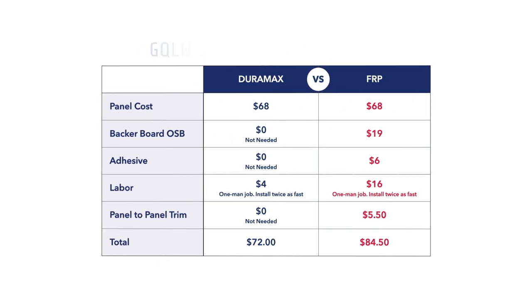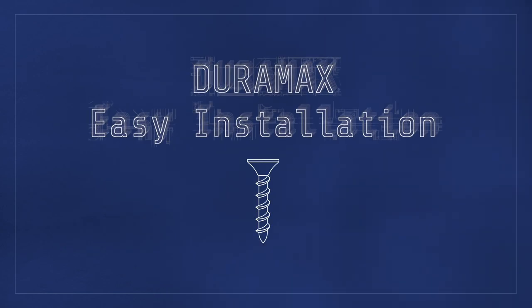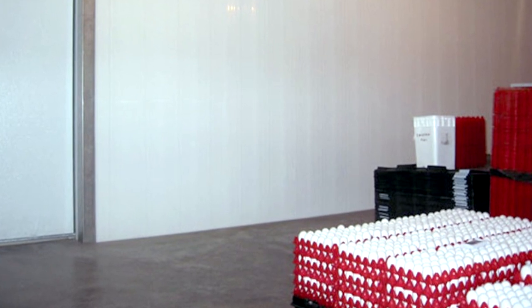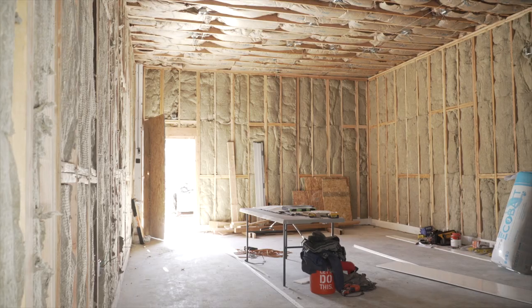When it comes to cost savings, Duramax PVC walls are again the clear winner. Labor and material costs are a fraction of what FRP and other competitors cost. Duramax PVC wall panels can be installed in grow rooms, car washes, restaurant kitchens, and many other areas as needed.